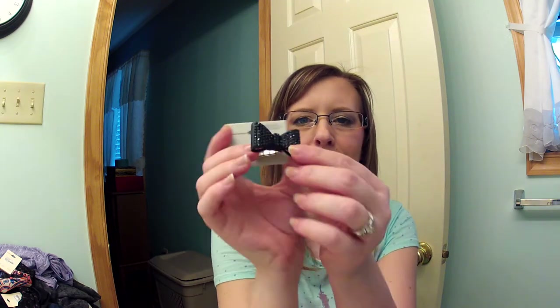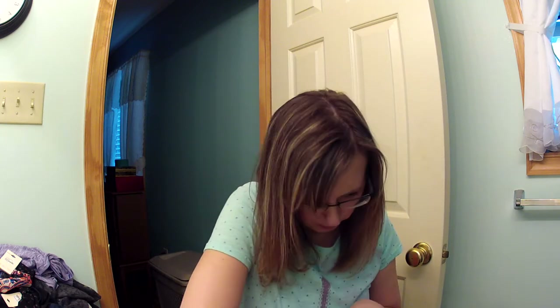Then we went to Charlotte Russe and I got two things. I got a set of earrings — they have flowers, pearls, little bows, and hearts — and the jewelry was two for ten. The other thing I got was this bow ring, just a black shimmery bow ring. Let me put it on — isn't that cute? I love this ring, I can't wait to wear it.